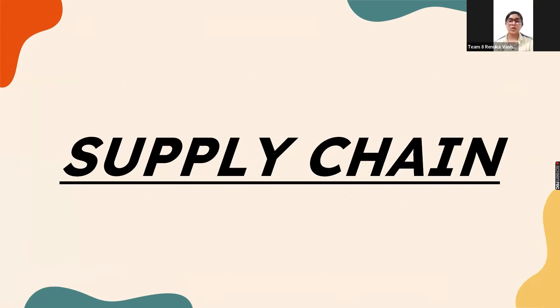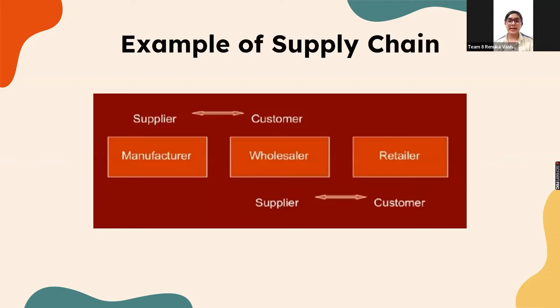Hello Sharks, this is Renuka Vasist, the supply chain manager of the company. Once our product reaches the warehouse, it is supplied to wholesalers and retailers, from where it reaches our customers.